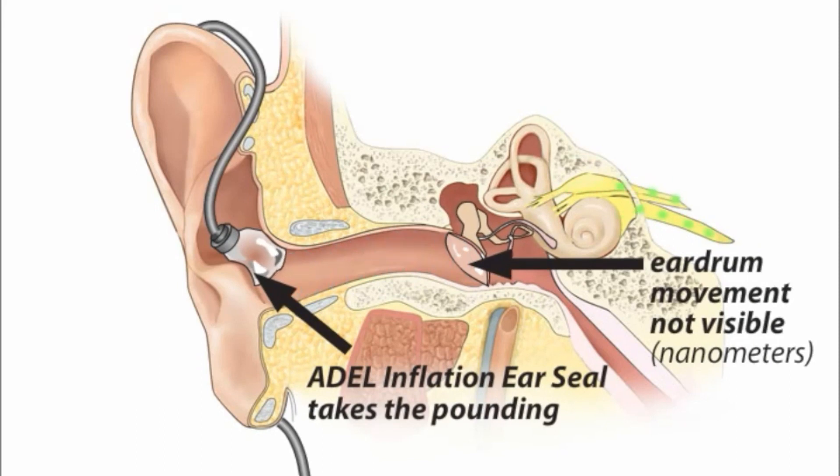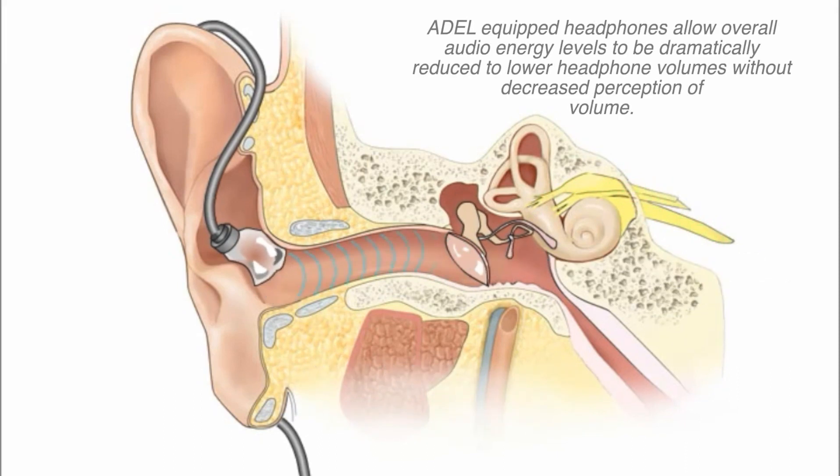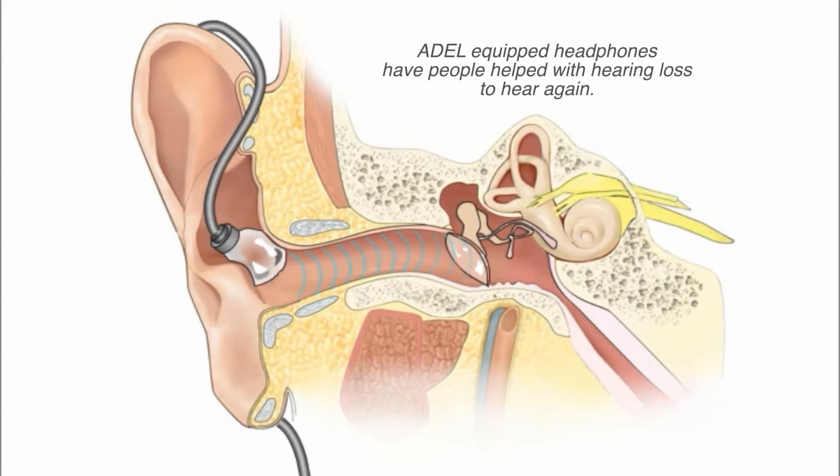Additionally, because the Adele inflates to make a seal with your entire ear canal opening, users' volume perception is greater at lower volumes, allowing safer volumes and no loss for the user's experience.